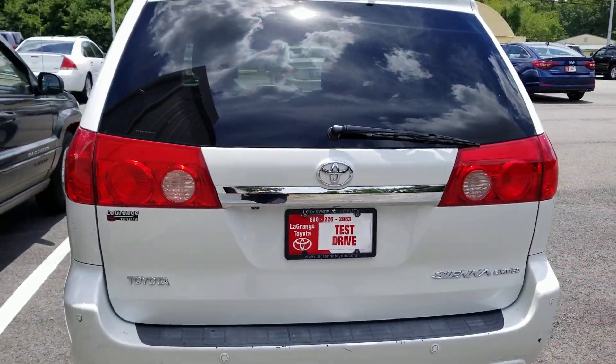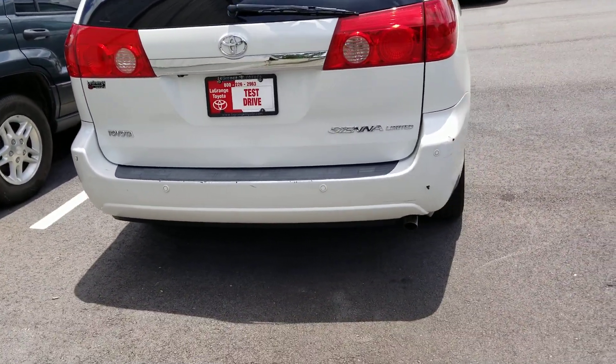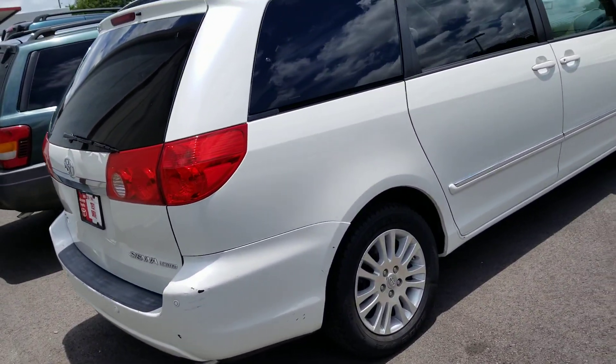This is the Limited, so in 2010 it was the tip-top of the line. See all your little sensors on the back? There's a little touch up needed on the bumper right there.